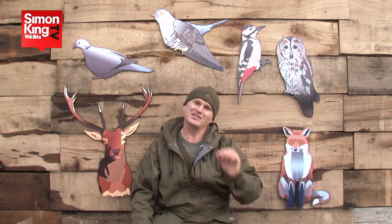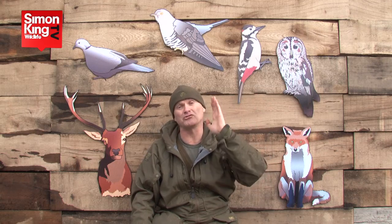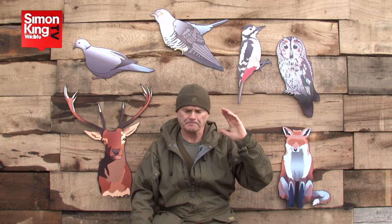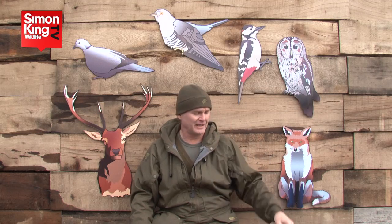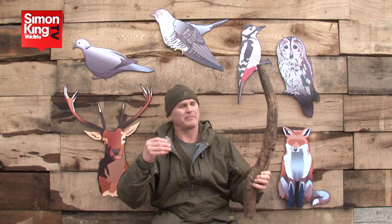Great spotted woodpecker. They don't have a song as such. They do vocalize — they have a high chipping call: chip, chip, chip. But that's not what they do when declaring their territory. What they do is drum against a branch — both the male and female, sometimes duetting in early spring. If I was able to drum like a woodpecker I would probably be the best drummer in the world, because they can beat out 10 beats a second.